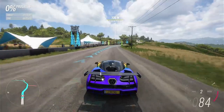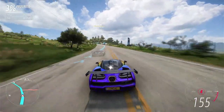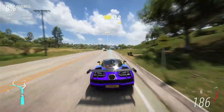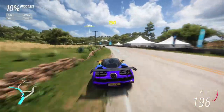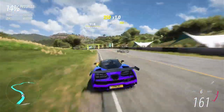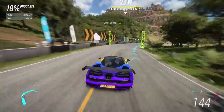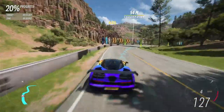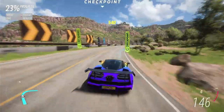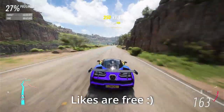Okay, so second attempt. Chicane coming up. Whoa, whoa. I thought I was going to hit the wall there.